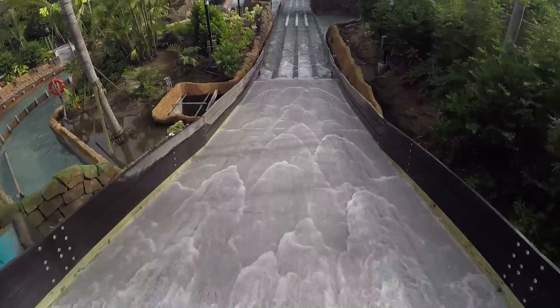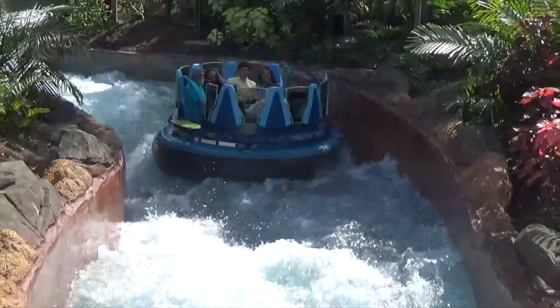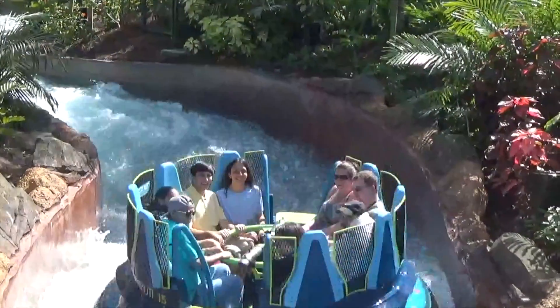Infinity Falls combines elements that have never been put together before. Not only do we have world-class river rapids, but we also have a vertical lift element and the world's tallest drop of its kind.